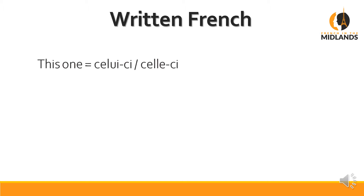As always in French you have to make the difference between written French and spoken French. So let's start with the written French, which is the correct way of saying it. This one is translated in French by celui-ci for a masculine object, or celle-ci for a feminine object. In French we actually say 'this one here', which is why we say celui-ci — it's in two parts. For that one, again it's 'that one there': celui-là for masculine, celle-là for feminine.